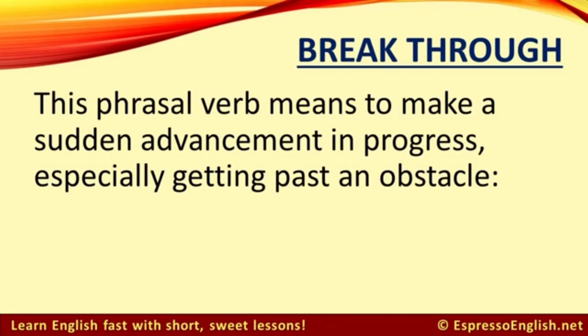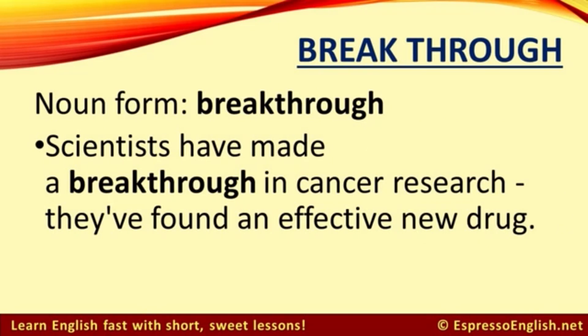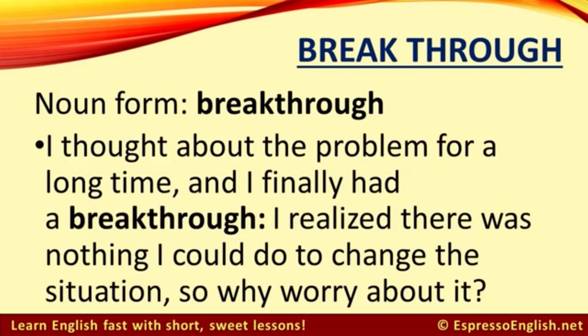Finally, let's learn 'break through.' This phrasal verb means to make a sudden advancement in progress, especially getting past an obstacle. For example: my therapist suggested a few ways to break through my depression. After a rainy day, the sun finally broke through the clouds in the afternoon. We very commonly encounter this phrasal verb in its noun form, 'breakthrough' — for example: scientists have made a breakthrough in cancer research; they've found an effective new drug. I thought about the problem for a long time and I finally had a breakthrough — I realized there was nothing I could do to change the situation, so why worry about it?